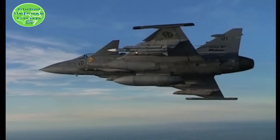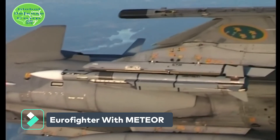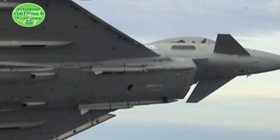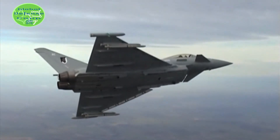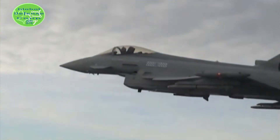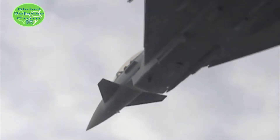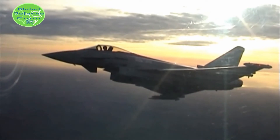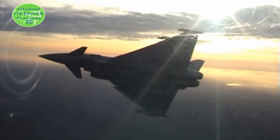It also carries a blast fragmentation warhead with proximity and impact fuses for optimum lethality. The missile has high countermeasure resistance and offers the biggest no-escape zone. Meteor is 3.65 meters long, weighs 185 kilograms, has a maximum speed of Mach 4, and an operational range of more than 300 kilometers according to Think Defence UK.